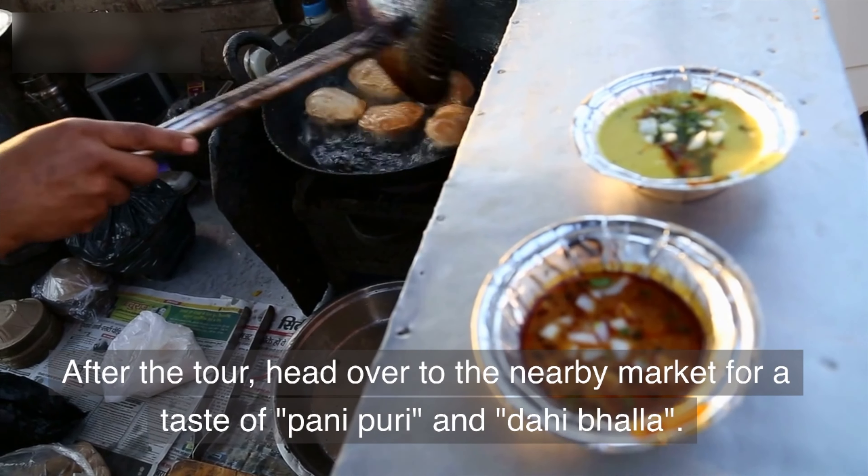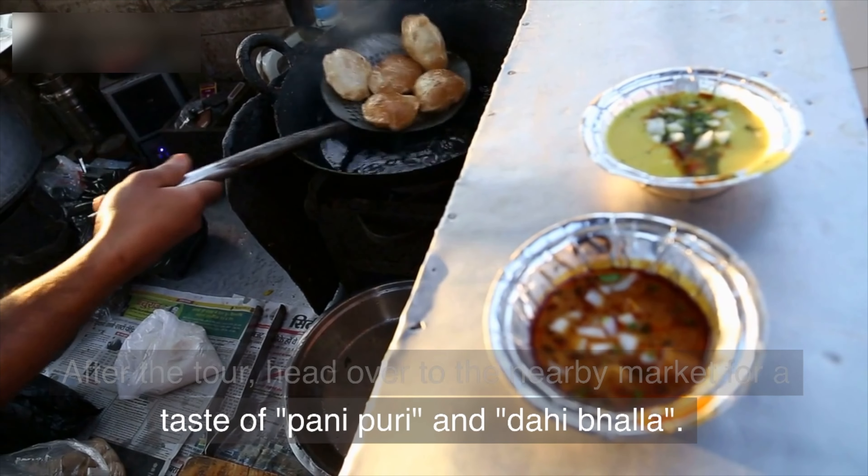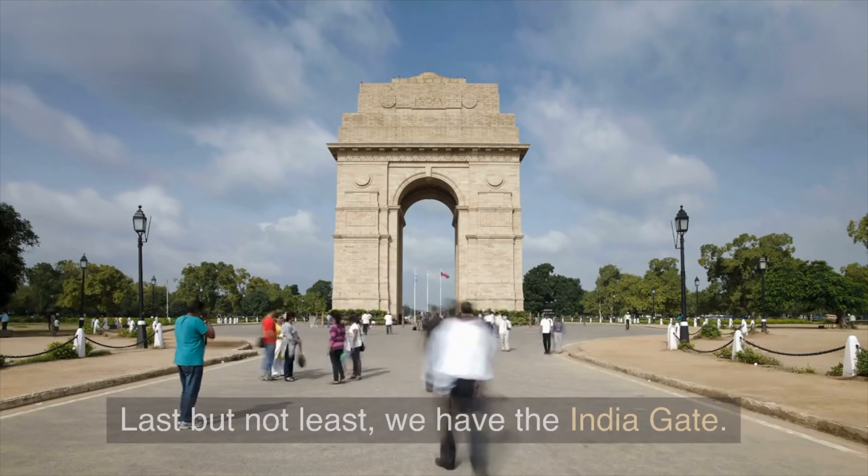Visitors can also take a guided tour of the temple and learn about the Baha'i faith. After the tour, head over to the nearby market for a taste of Pani Puri and Dahi Bala.